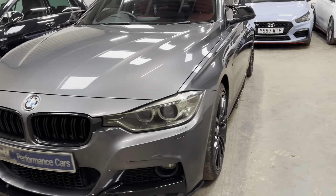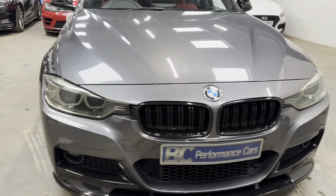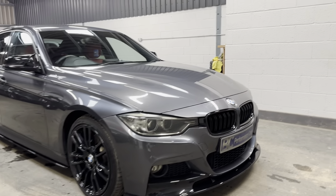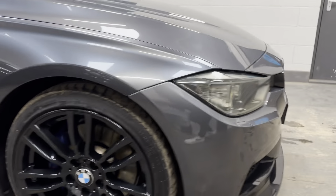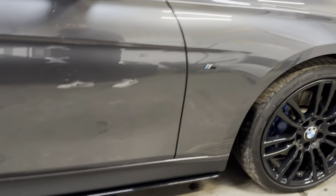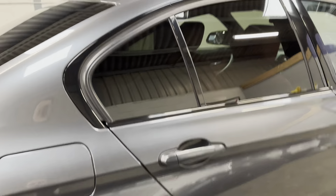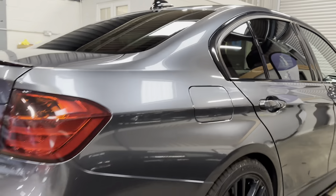Incredibly clean car for 2015 with next to no stone chips on the front, which is nothing short of a miracle. All exterior lights are smoked — headlights, fog lights, and rear tail lamps. Gloss black M logos, side skirts, and shadow black exterior window surrounds.